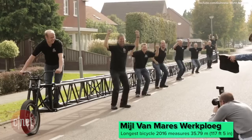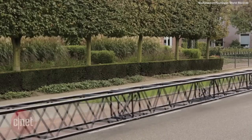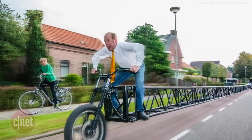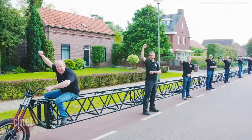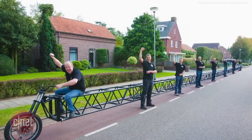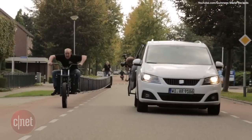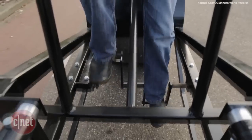Members of the Mil Van Mier's Work Ploeg challenged themselves to somehow get into the Guinness Book of World Records, and they succeeded with a 117.5-foot-long bicycle held together with stage trusses. One person in the back of the bike pedals a giant tire, while another guy steers the bike from the front — but don't ask them to make a turn.